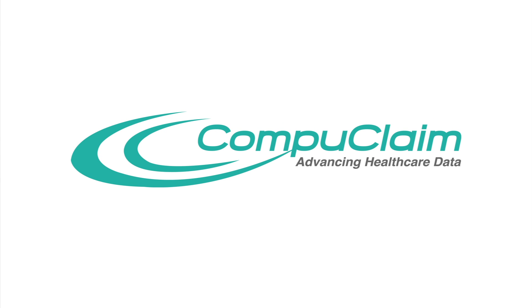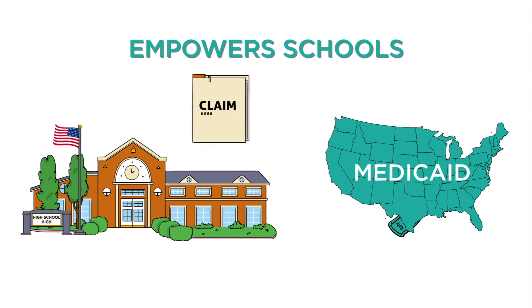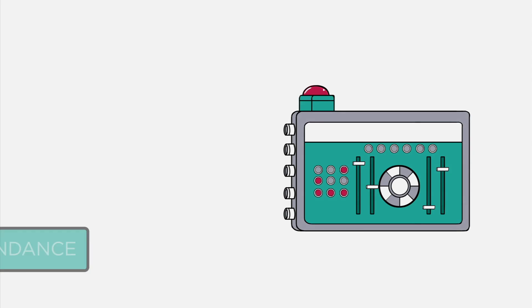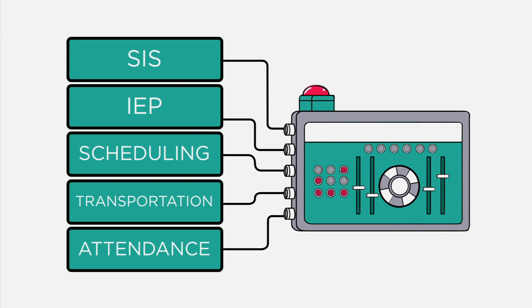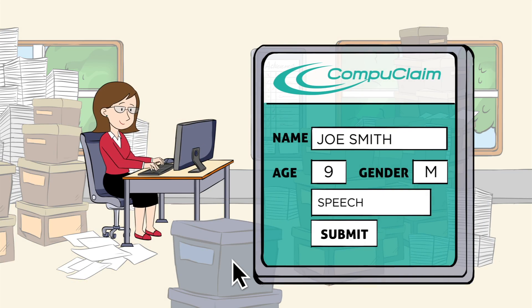But now CompuClaim is evolving Medicaid billing with an automated system that empowers schools to manage their special education claims without the complexity or the high-priced vendors. First, a CompuClaim representative will help you integrate CompuClaim with your existing student data management systems and customize it to meet your school's unique process and personnel. Next, your staff member either enters services into your current data collection system or they use CompuClaim's own intuitive web-based system.